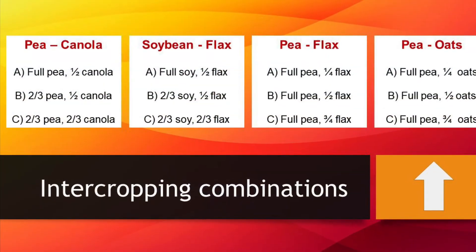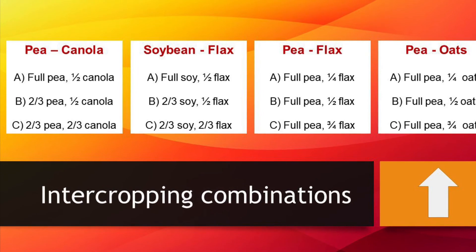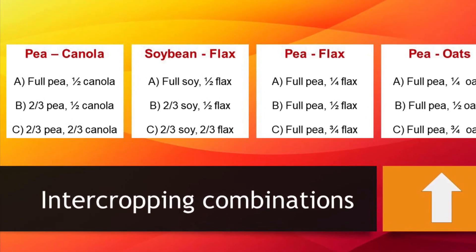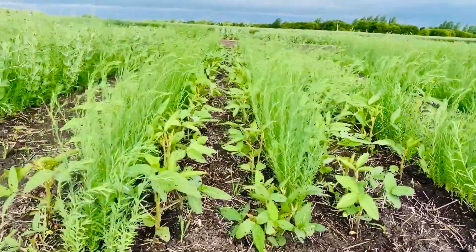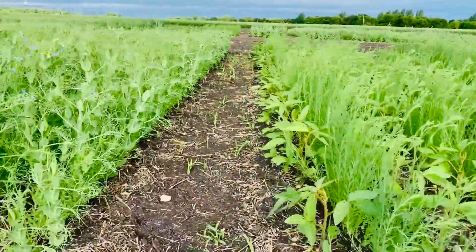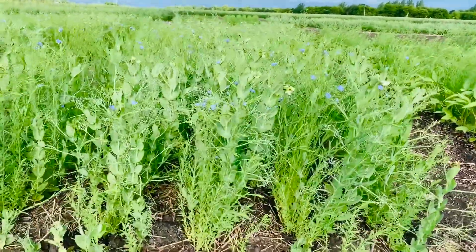The treatments we have here in Arbor include four crop combinations: pea canola, soybean flax, pea flax, and pea oat. For each of the crop combinations, we are also testing three different ratios of seeding rates to see which one is optimum.